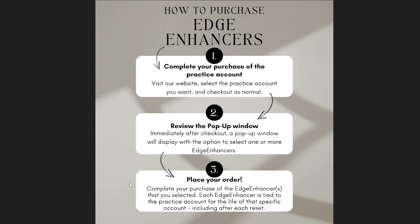It's really simple how you do it — I have a full video about it, but here's a quick overview. To purchase the edge enhancers, first you have to complete the purchase of your practice account. Go to lilutraining.com and buy any bundle account or any Lilu entry account. After you pay, you're going to have a pop-up window — don't close anything, be patient. That pop-up will give you different options; select each box for what you want and then pay for those as well.